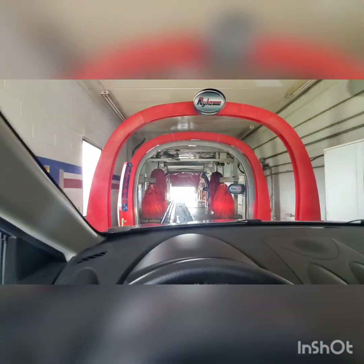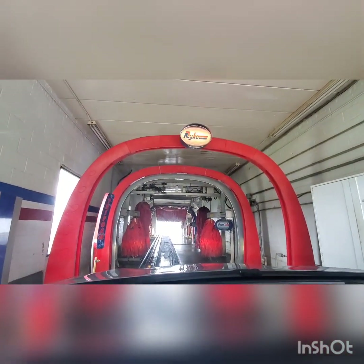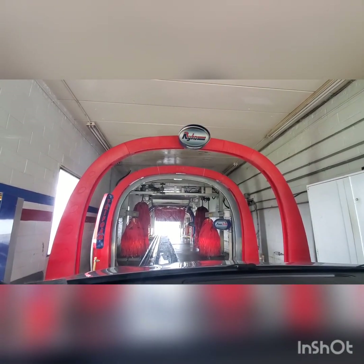Alright, so anyways guys, we are now getting ready for this wonderful wash. This is awesome — check this out guys. Ryko! Look at this guys, it's a Ryko rocket!